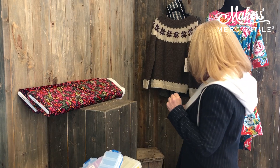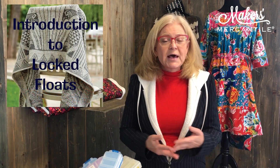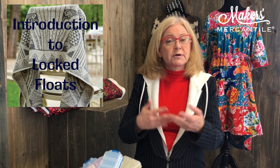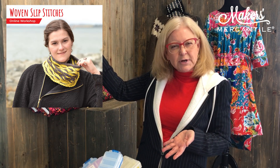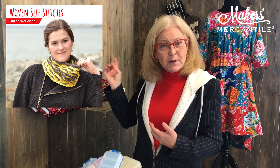Item number five is not a physical item — we actually have two classes coming up. The first is Kyle Carnegie's Locked Floats class; we had a lot of interest, sold out, and started up a new class. You'll find that online with a link in the newsletter. And then Faina Goberstein, who joined us on our first Makers Night last week, is doing a woven slip stitch class. This great cowl right up here is part of that class — you will learn the woven slip stitch pattern and actually make the cowl.